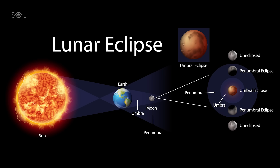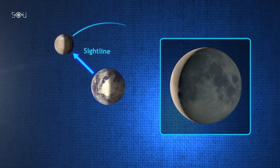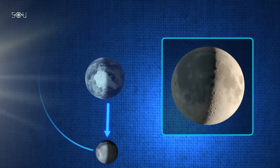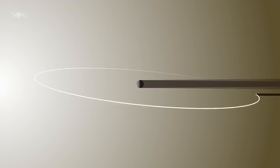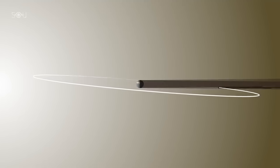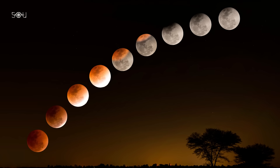A total lunar eclipse happens when the Moon passes completely into the Earth's umbra, the darkest part of its shadow. Since the Moon orbits the Earth and the Earth orbits the Sun, their positions occasionally align such that the Earth blocks direct sunlight from reaching the Moon. This alignment occurs only during a full moon when the Sun, Earth, and Moon are in a straight line. Lunar eclipses don't happen every full moon because the Moon's orbit is slightly tilted relative to Earth's orbit around the Sun, meaning the Moon usually passes slightly above or below Earth's shadow. However, when the alignment is just right, a total lunar eclipse occurs.